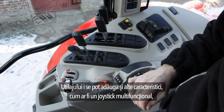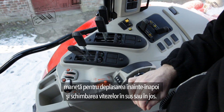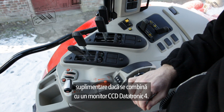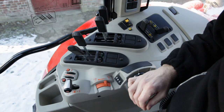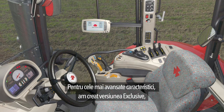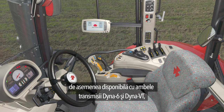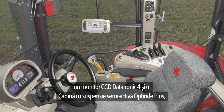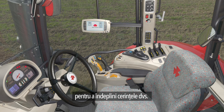More features can be added to your machine, like a multifunction joystick with forward-reverse shuttle and gear change up and down. Two additional functions can be programmed on this multifunction joystick if combined with the CCD Datatronic 4. For the most advanced features, the Exclusive version, also available in both Dyna 6 and Dyna VT, features all functions including multi-pad joystick, CCD Datatronic 4, and semi-active OptiRide Plus cab suspension.